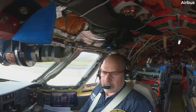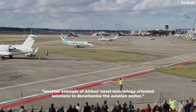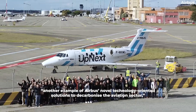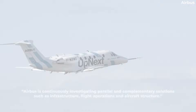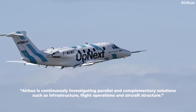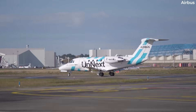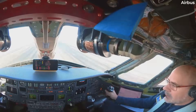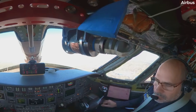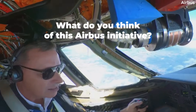As per an Airbus statement, Sabina Klauka, the chief technical officer at the company, said that the demonstrator was another example of Airbus's novel technology-oriented solutions to decarbonize the aviation sector, adding that Airbus is continuously investigating parallel and complementary solutions such as infrastructure, flight operations, and aircraft structure. After the aircraft had taken off for the first time, Airbus said that it would be part of a series of flight tests exploring new features and technologies that could reduce fuel burn on aircraft.